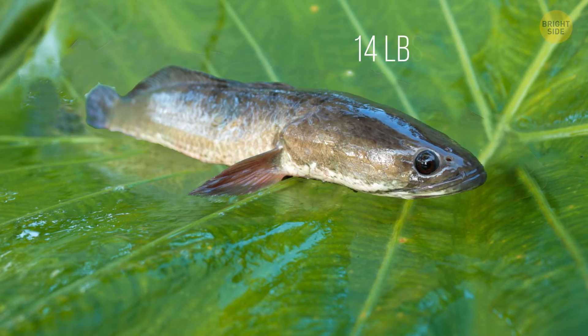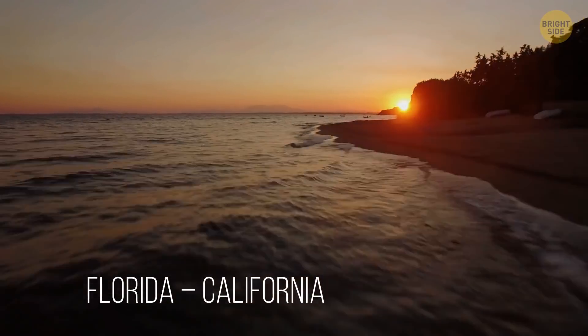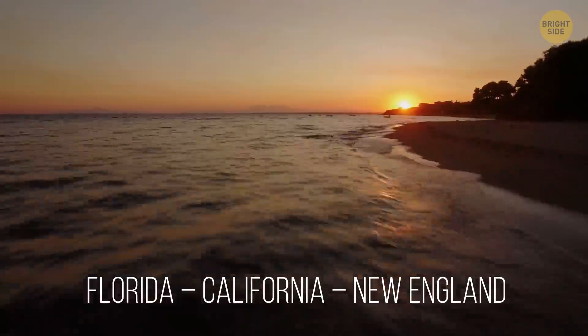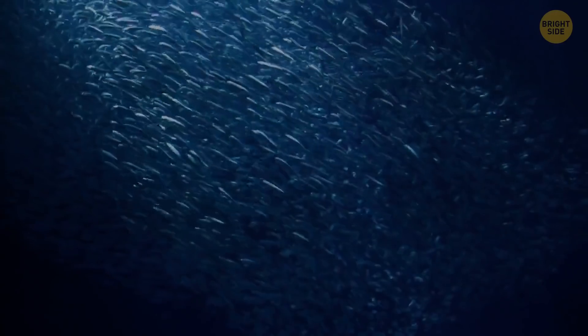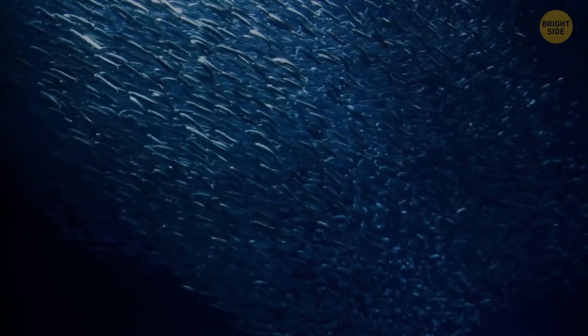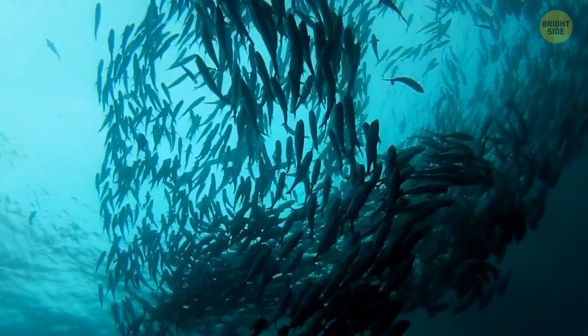They flop on their fins and can move up to a quarter mile away. These creatures can weigh around 14 pounds and live in different locations such as Florida, California, and New England. Snakehead fish are native to Asia and Africa, which makes them an invasive species in North America. This means they don't have natural predators, so their population can grow without control.